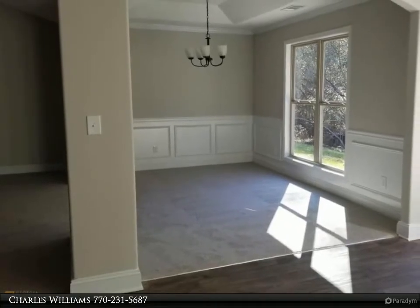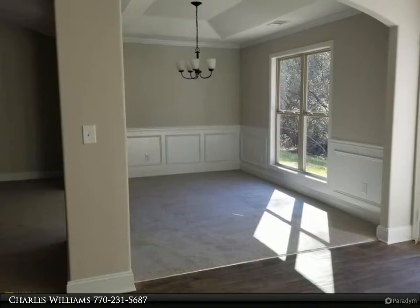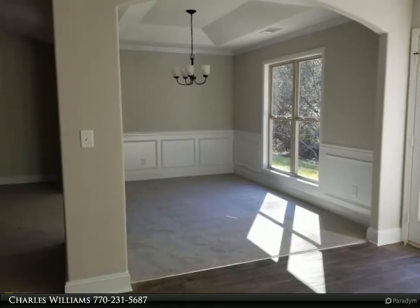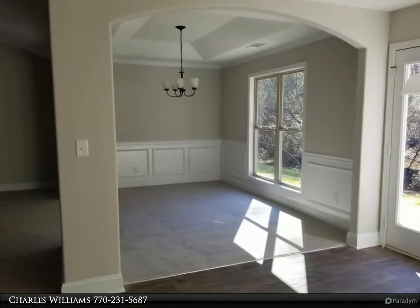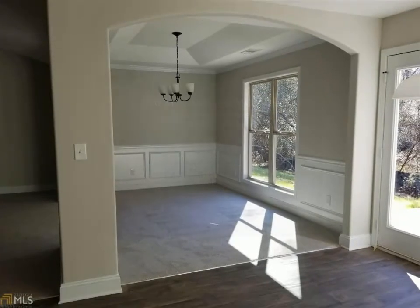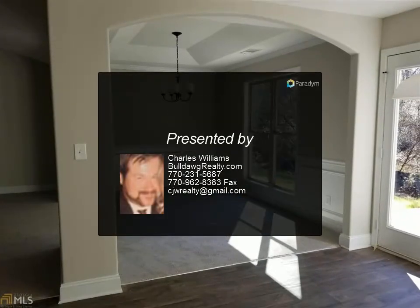Large master suite with tray ceiling. Master bath has a double vanity with a garden tub and separate shower. Two-car garage, patio, warranty. Home qualifies for 100% USDA financing. Seller will contribute up to $4,000 towards closing costs with use of a preferred lender. Hannah plan.